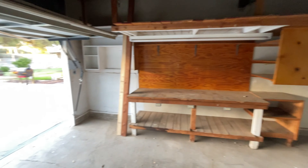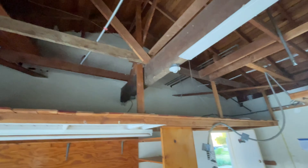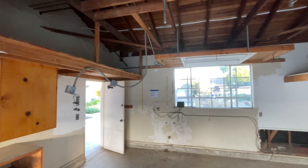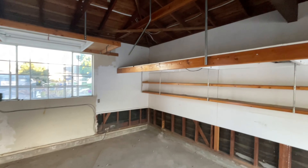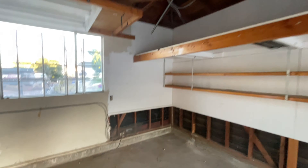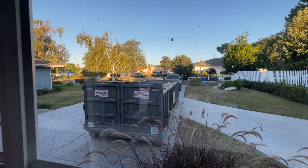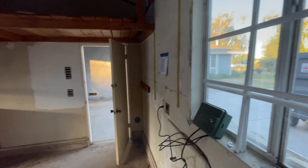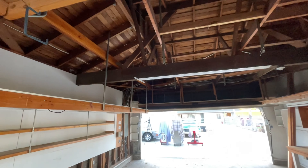Some of the walls are drywall, some of them are concrete like plaster, but we're gonna gut it all and start over. Garage doors are on the back side of the house, so there's a dumpster for all the junk.